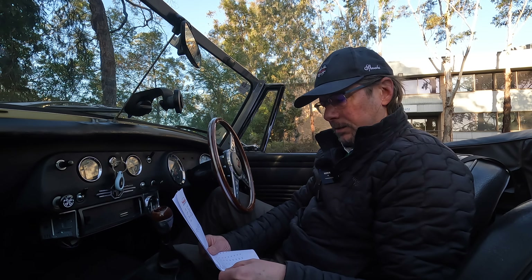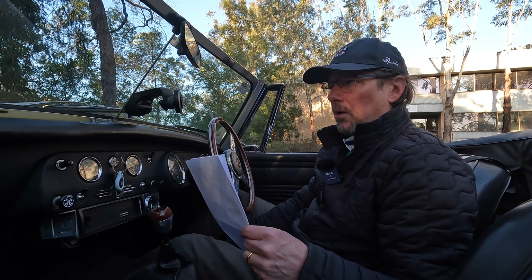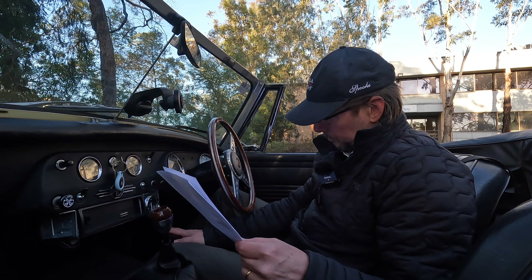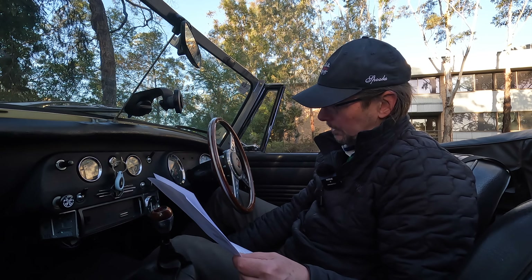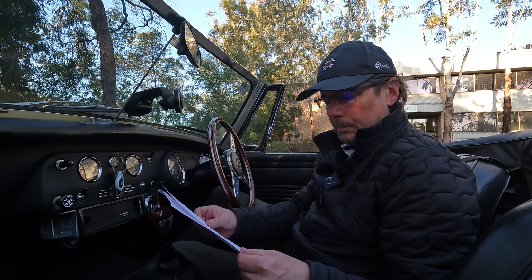The number plate light was out apparently, and I was getting a bit of creaking on the clutch pedal. I thought it was something to do with the clutch, but in fact it was just the pivot, so that's been adjusted and it's a lot better.